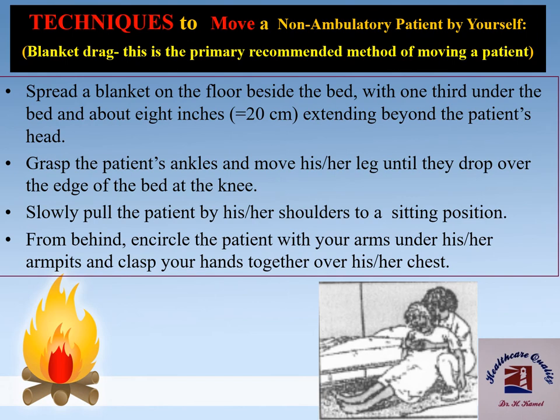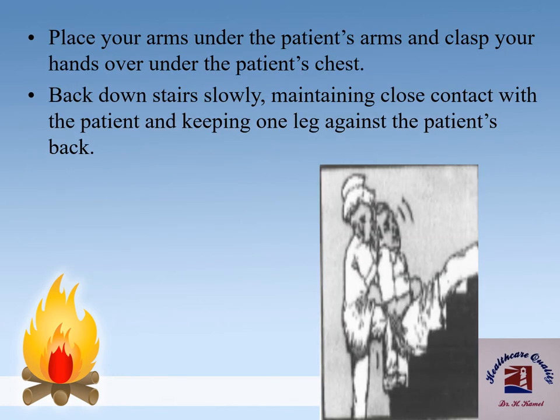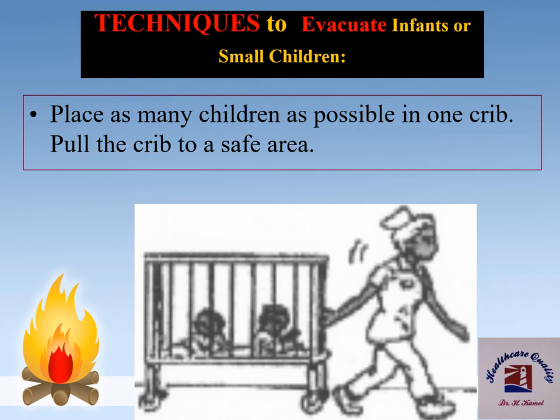In some difficult situations, we might need to use the blanket drag procedure. To evacuate infants or small children, place as many children as possible in one crib and pull the crib to a safe area.